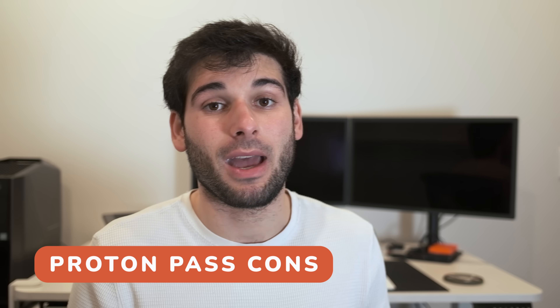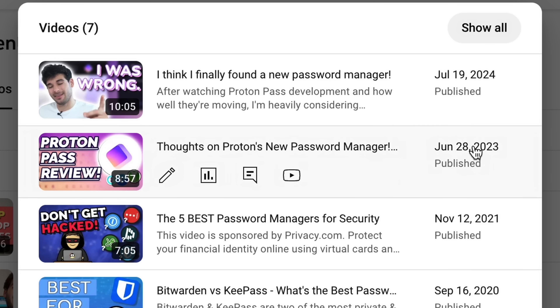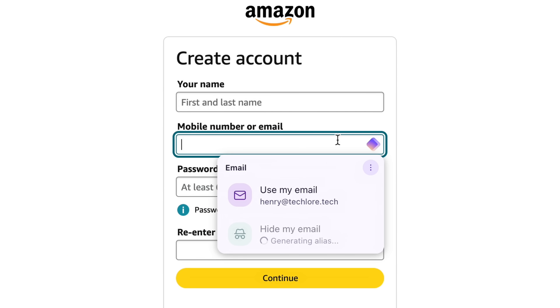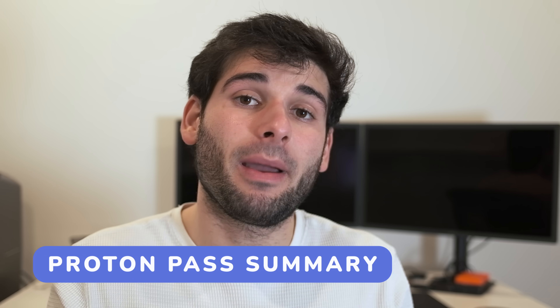The cons are ProtonPass is newer to the market and still developing its features, though they've been developing crazy fast. I went from being pretty critical of the service to actually using it in about a year's time. The other major con is ProtonPass has the biggest risk of lock-in because of its email integration with SimpleLogin, which you don't need to use, but if you do, it makes it extremely hard to ever justify leaving the Proton ecosystem. ProtonPass is a fantastic password manager — a great balance of security, usability, and cost.